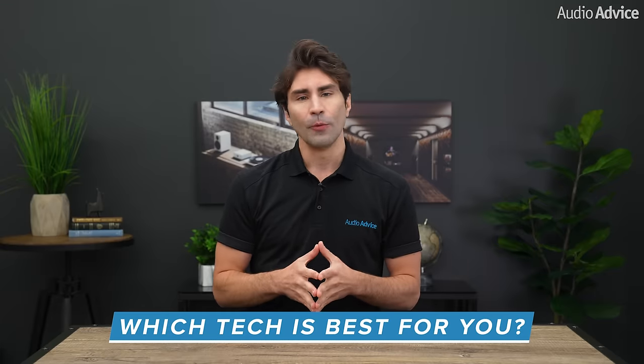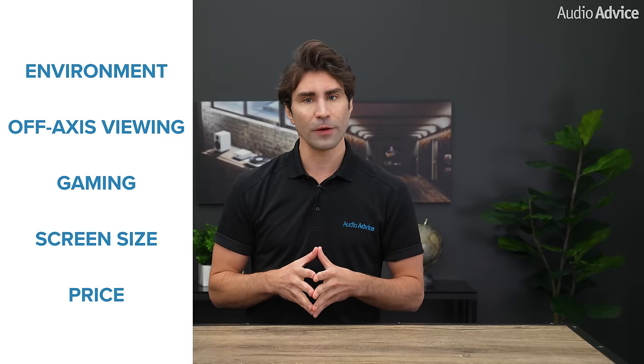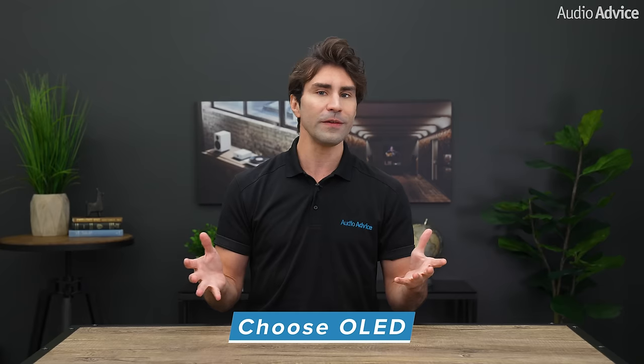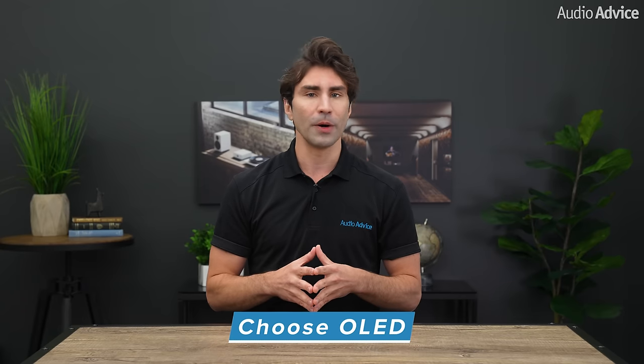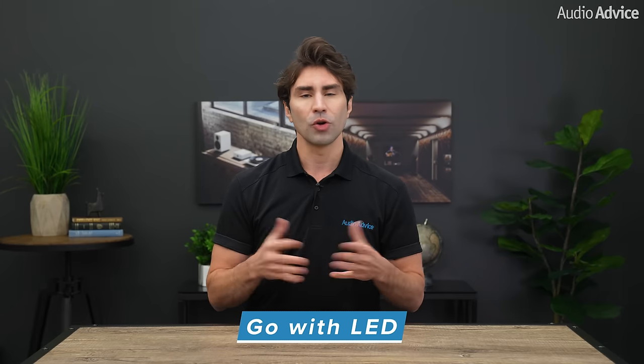So which tech is best for you? We feel it will come down to five things: your environment, off-axis viewing, gaming, screen size, and price. The environment is still probably the most important aspect. While OLED TVs have increased their ability to throw out more light, they generally still do not have the ability to overcome a brightly lit room. LED TVs, on the other hand, can give you a great picture in a room that has a lot of light. So if you want the deepest blacks, best contrast, and watch TV in a dark or dimly lit room, our advice is you will prefer OLED. If your viewing is mostly going to happen with a lot of light in the room, or you just love the pop of a bright image, go with LED.